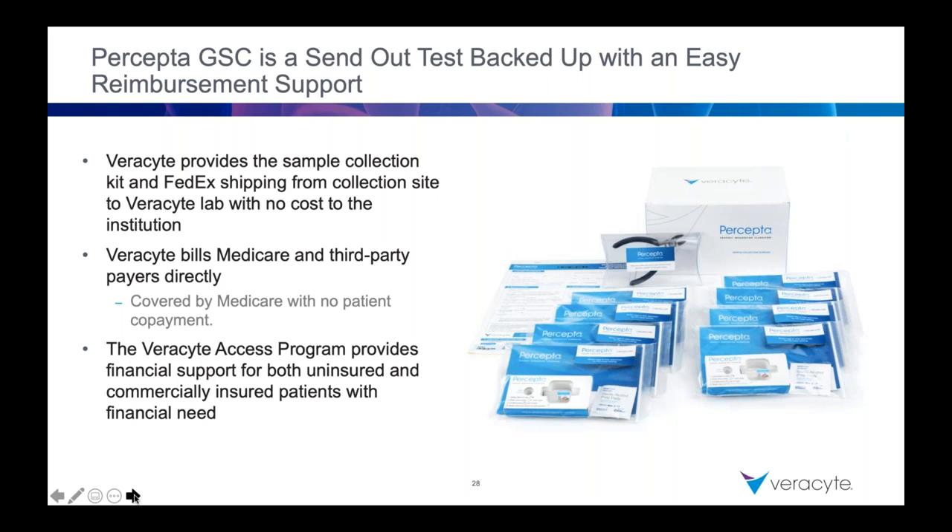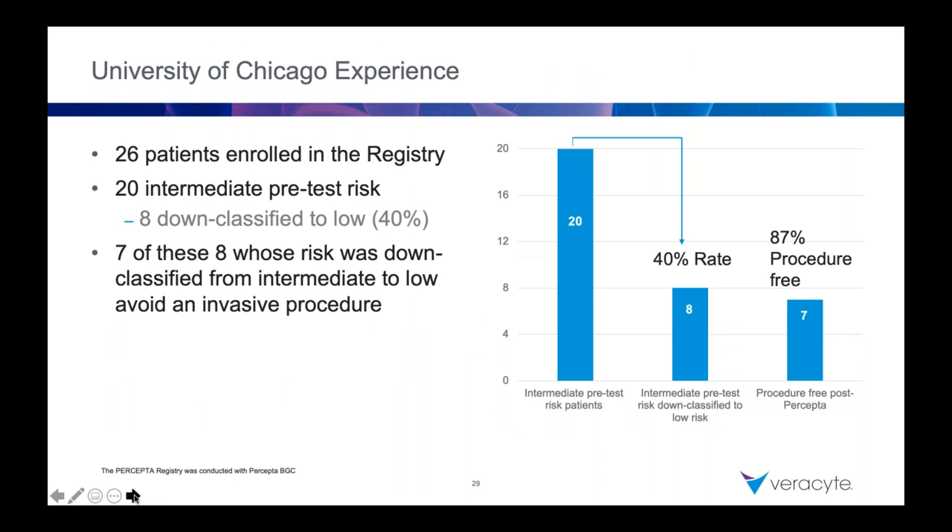You get everything you need with the brushes and the collection kit and the mailing kit. Veracyte bills Medicare and third parties directly — this is not billed through your medical center, so your medical center is not in the collections business on this test. There's financial support for uninsured and commercially insured patients who have financial need; if the test isn't covered by them, it's covered by Medicare.